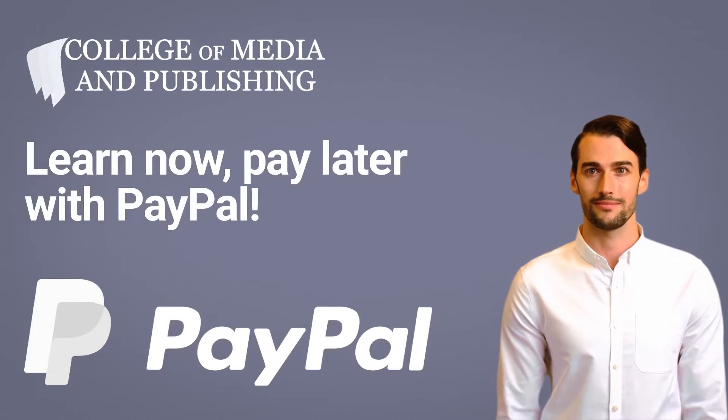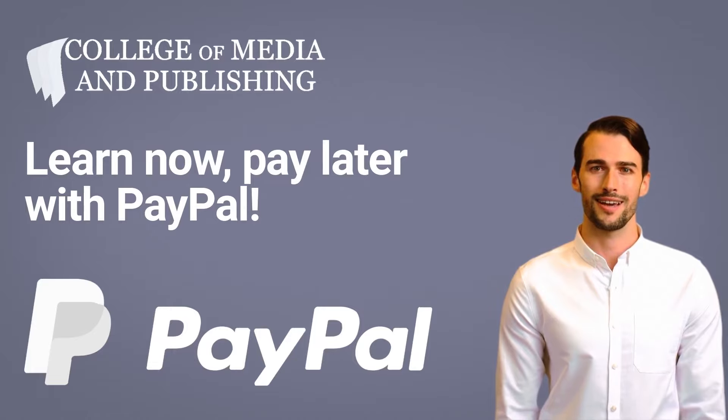Learn now, pay later. Pay in three or more equal monthly installments using PayPal. Begin your course today and spread the cost over manageable monthly payments that suit your budget.